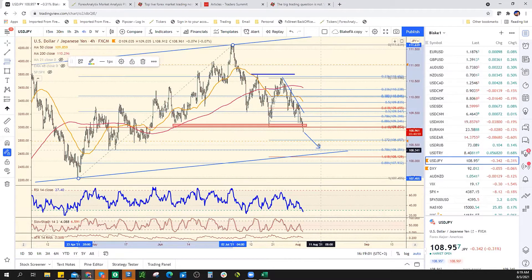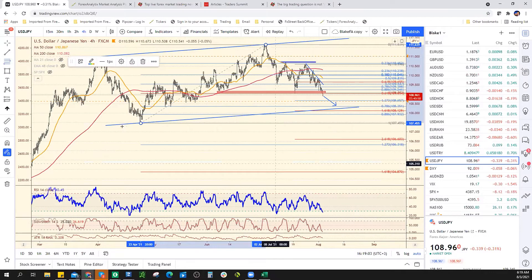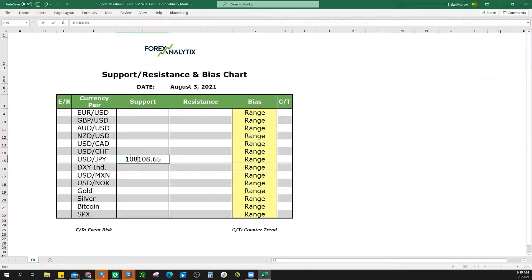The 78% retracement comes in at 108.35. That's really close to where channel support would be, so I'm going to write that down. The dollar yen has broken lower and really quick.